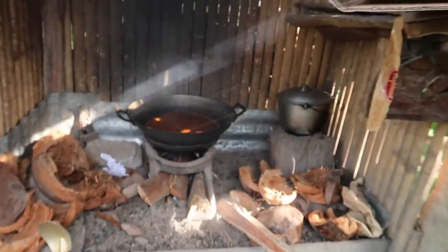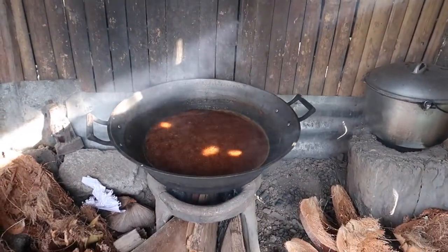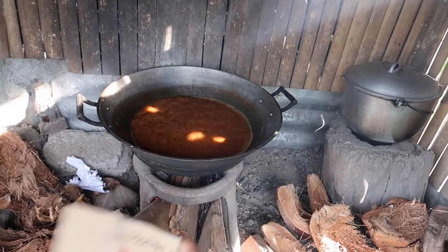My mom also cooked Biko for the workers as their snack for their last day of work. I also asked for Biko because I really miss it. I don't know how you'd call it in English, but it's a glutinous rice with coconut milk and sugar — you can also use coconut sugar, but my mom used brown sugar.